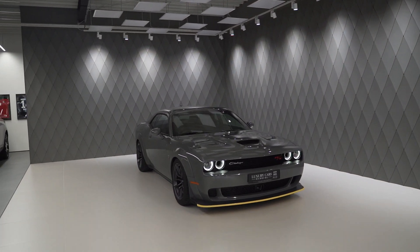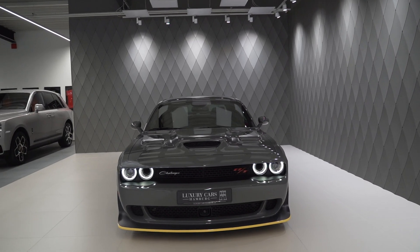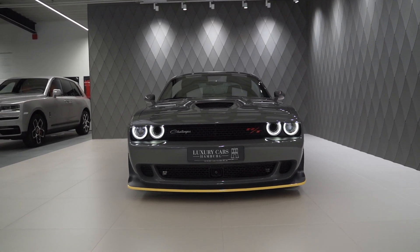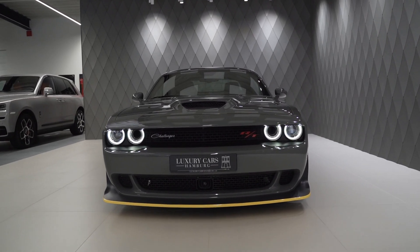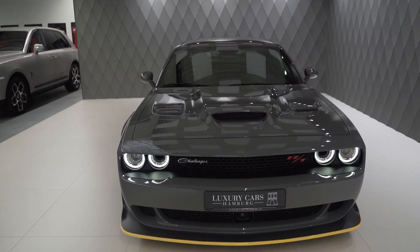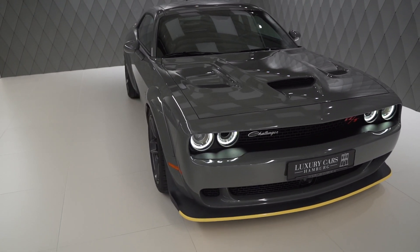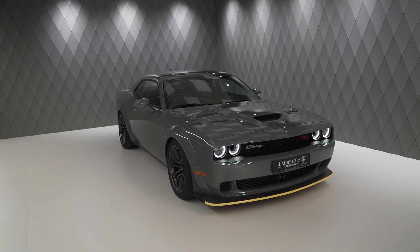Welcome back guys. Here we have a Dodge Challenger RT widebody. This is a car you have not seen on our channel before and I thought I'd give it a shot because it's a very interesting car. It's from the pony car era and it's a cool car. Even if you don't like American cars, you have to admit you cannot deny that this looks cool.